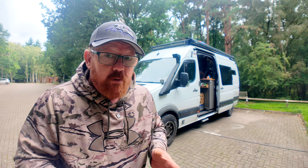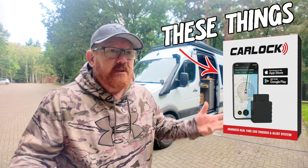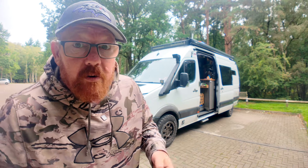Last year and this year has been a record for motorhome and van conversion thefts. What can you do to prevent it? Dead simple. One of the major things that are stopping people from actually stealing motorhomes are trackers. It's a bit of a rainy miserable day in Ireland today and we thought we'd come on and talk about trackers.